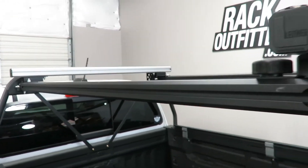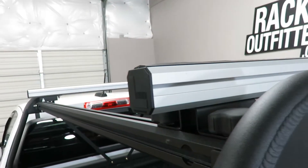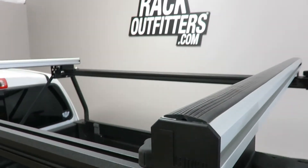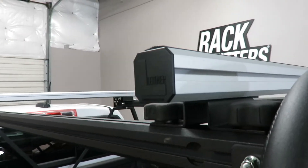It features a quad channel crossbar which allows for attachment of a wide range of accessories into the channels. It also includes a wind diffuser and rubber protector to provide grip to gear.